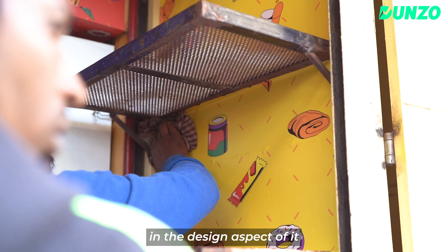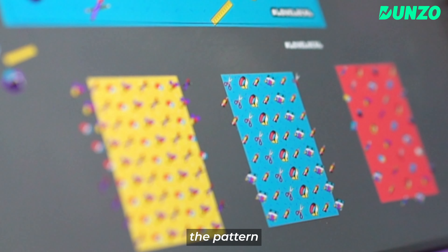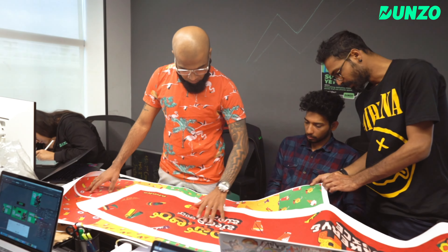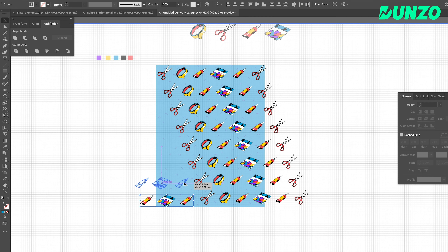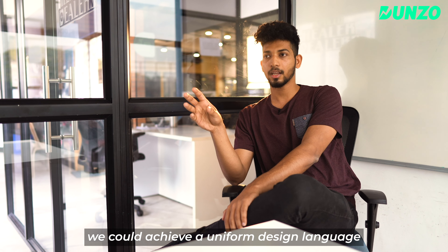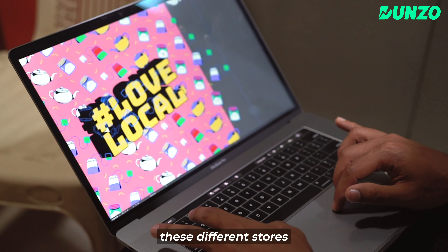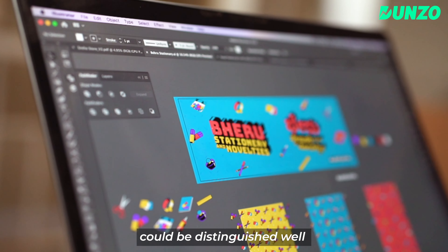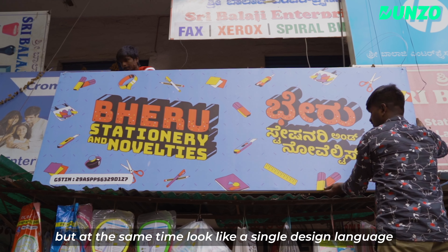In this design, we have three things: typography, patterns, and colors. This pattern is the same design language but with different colors. In the same way, the stores have different categories, all sharing the same design language expressed across different categories.